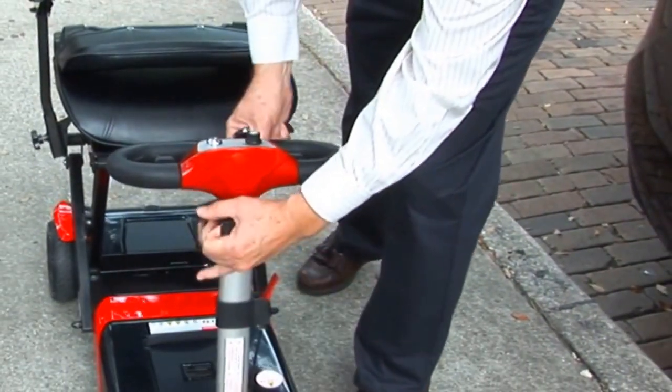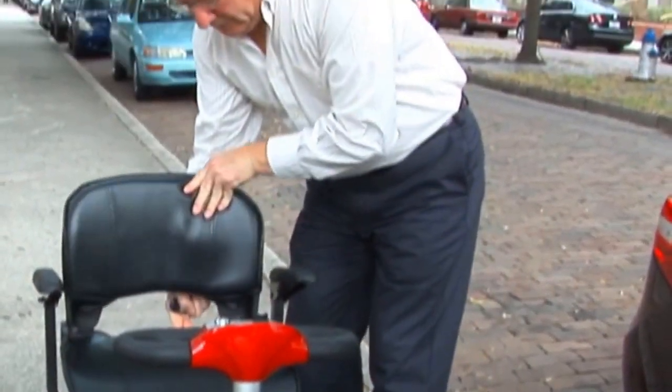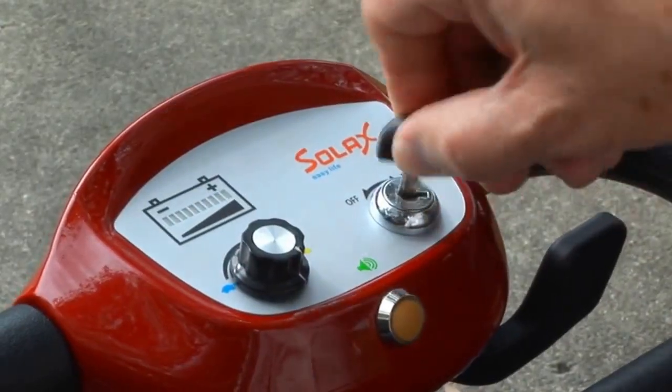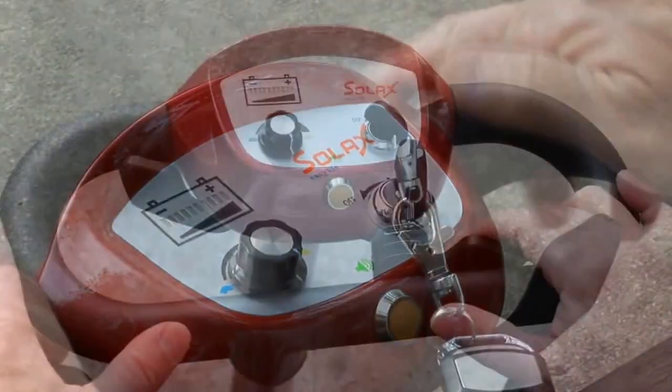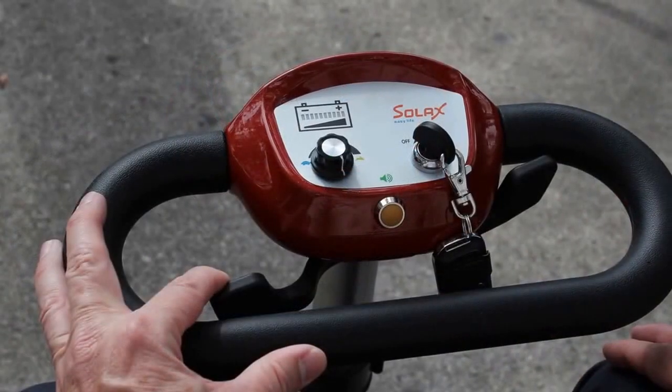It has a telescoping tiller that adjusts to just your right height. The Transformer has a comfortable padded seat and includes folding armrests as standard equipment. It has a keyed control unit with paddle levers to adjust speed and direction. Rocker switch, battery indicator, and speed control are all included.